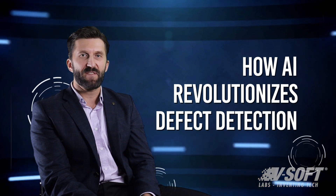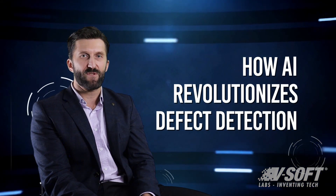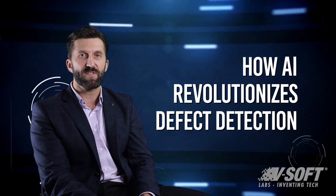Hi, I'm Konrad Konarski. I'm the Senior Practice Head for Artificial Intelligence and Internet of Things for VSoft Labs.